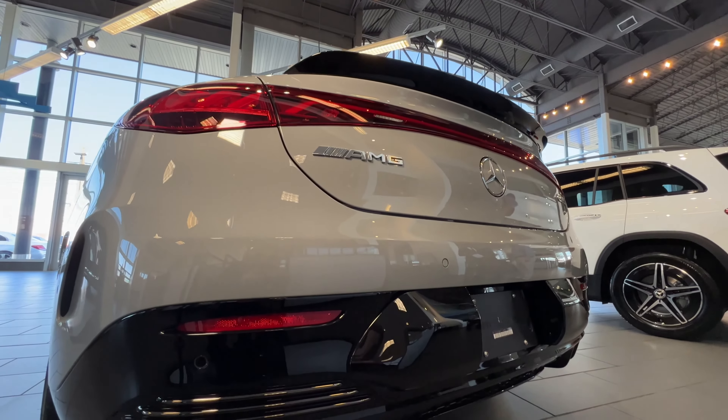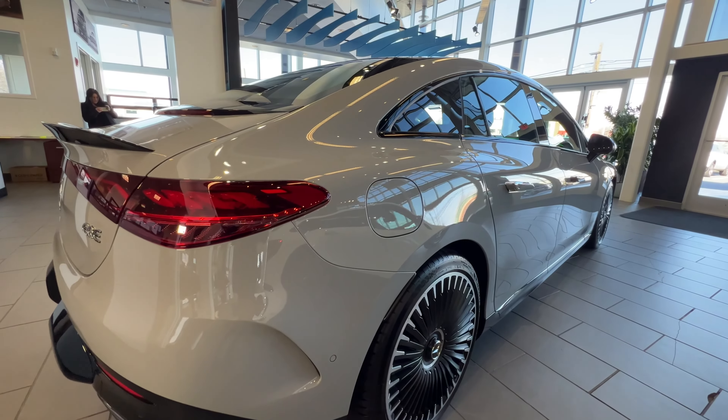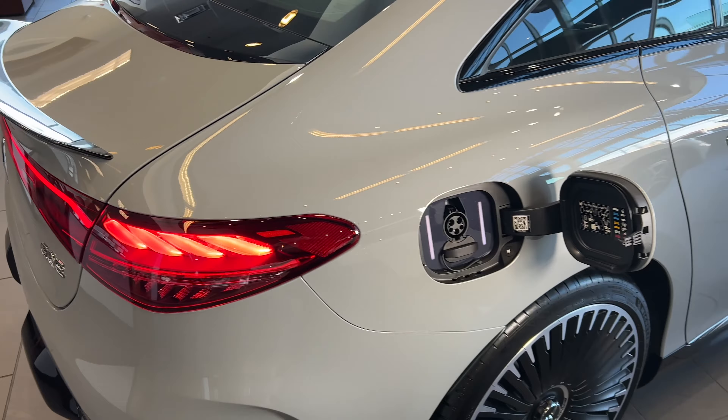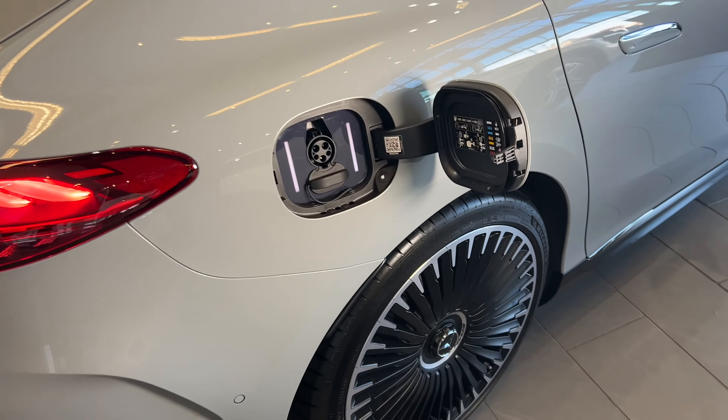This vehicle right here is the 2023 Mercedes-Benz AMG EQE, an all-new electric sedan that might just be the perfect EV for you. Thanks to its AMG-specific electric motors at the front and rear axles, it makes up to a staggering 677 horsepower with AMG Dynamic Plus.